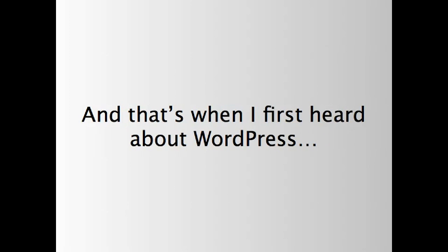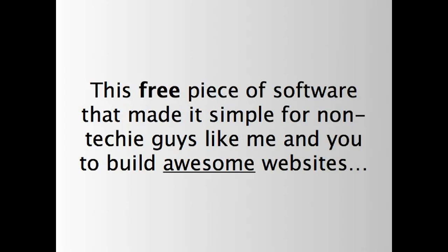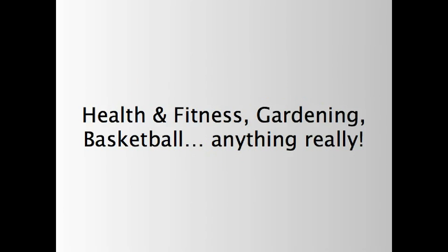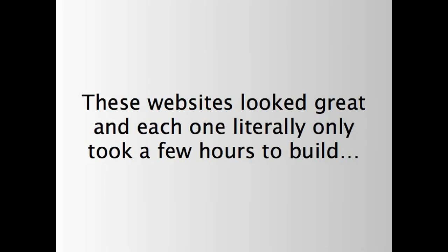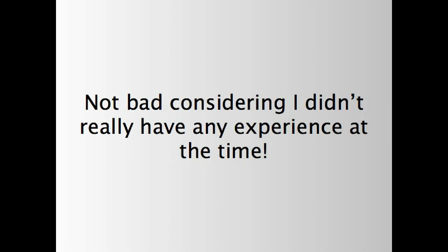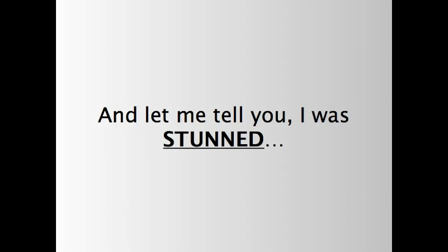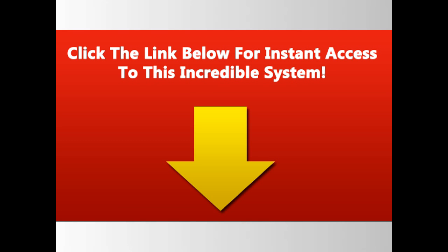And that's when I first heard about WordPress, this free piece of software that made it simple for non-techie guys like me and you to build awesome websites. I didn't really have a plan at this time, so I started out building blogs in all kinds of niches — health and fitness, gardening, basketball, everything, really. These websites looked great, and each one literally only took a few hours to build. Not bad, considering I really didn't have any experience at the time. Within days, I'd actually made some money, and let me tell you, I was stunned. Sure, it wasn't enough to make me rich or pay off all my credit card debts, but over the next few months, I really started to get the hang of things.